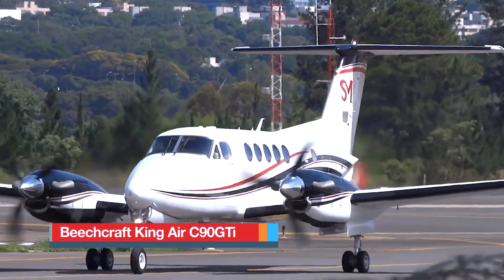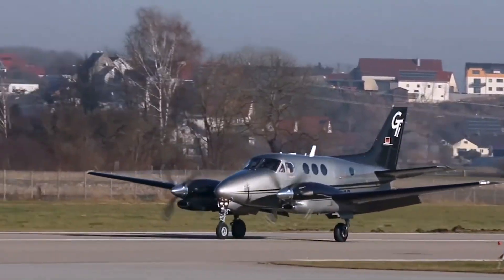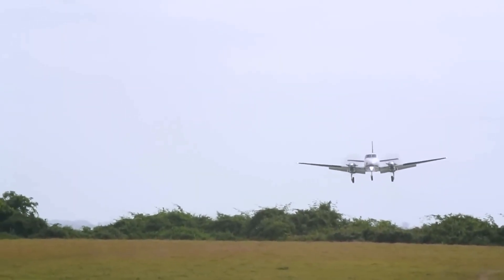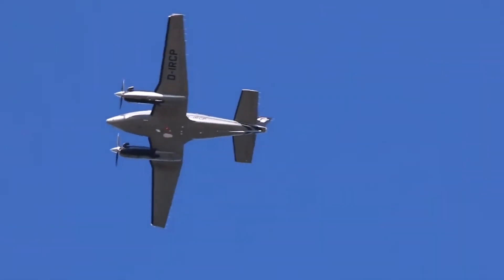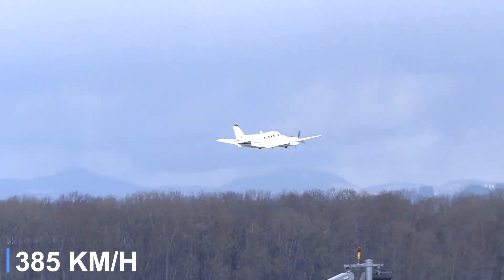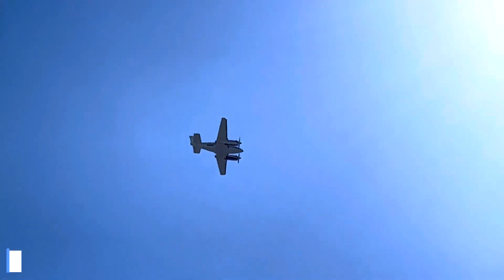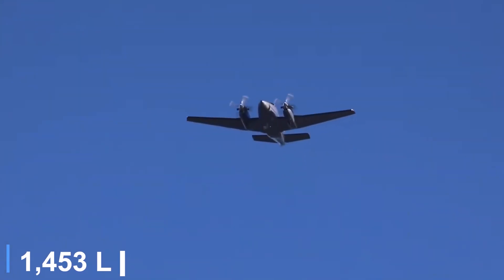Beechcraft King Air C90 GTi. The Beechcraft King Air C90 GTi combines the efficiency of a turboprop with dependable performance, and its fuel numbers clearly illustrate that balance. At long-range cruise around FL260, it burns roughly 332 pounds of fuel per hour while cruising near 208 knots. Push it to high-speed cruise at lower altitudes with more power, and fuel burn rises to about 612 pounds per hour, lifting speed to roughly 270 knots. With a fuel tank capacity of about 384 gallons, the C90 GTi offers impressive endurance when flown efficiently.